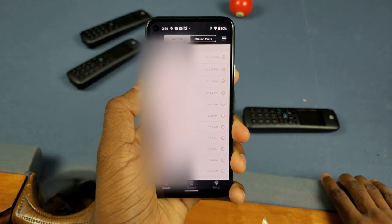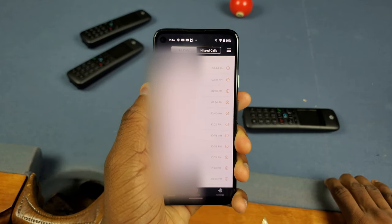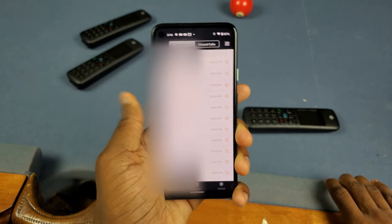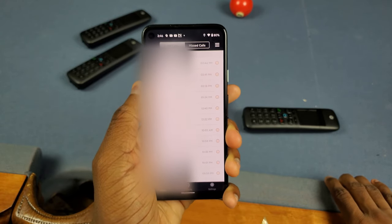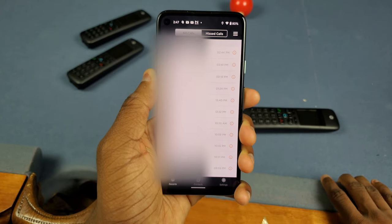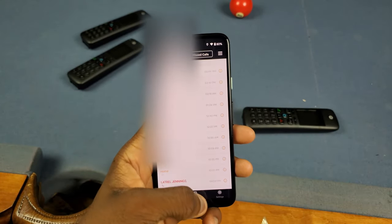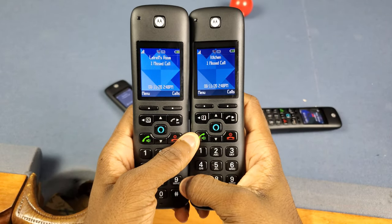In the Hello Voice app, you can actually see your call logs — missed calls and everything — while you're away from home. So when you first get home, instead of checking your home phone to see if you missed any calls, you can just check the app. I'll talk more about the app in a minute.